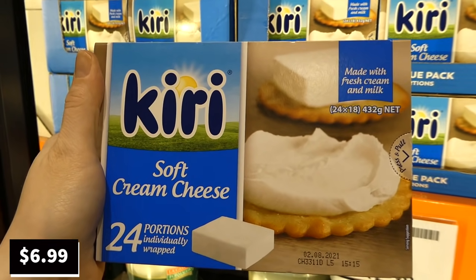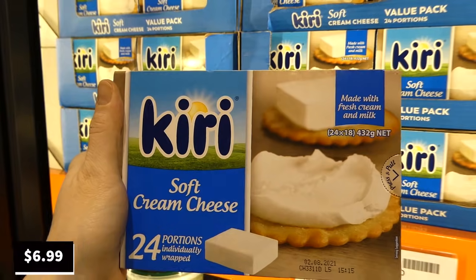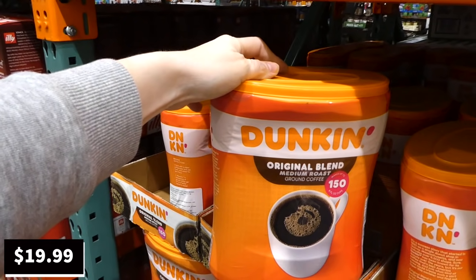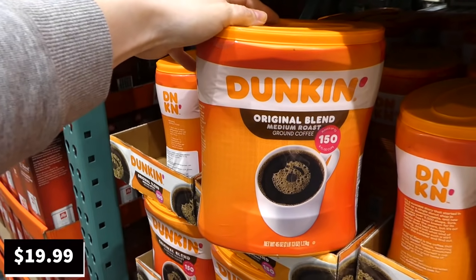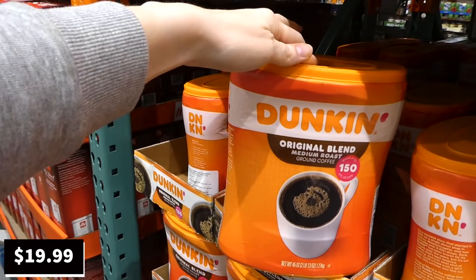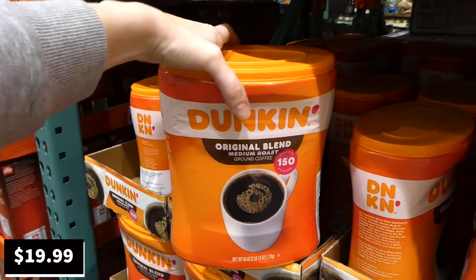Belkiri cream cheese — a 24-pack of individually wrapped portions — is $2 off down to $7. Dunkin' Donuts Original Blend medium roast ground coffee (1.27 kilos, about 156 cups) is $5 off down to $20, on sale until the 4th of July. The speaker notes many people on the Costco Facebook page have been asking about this one.